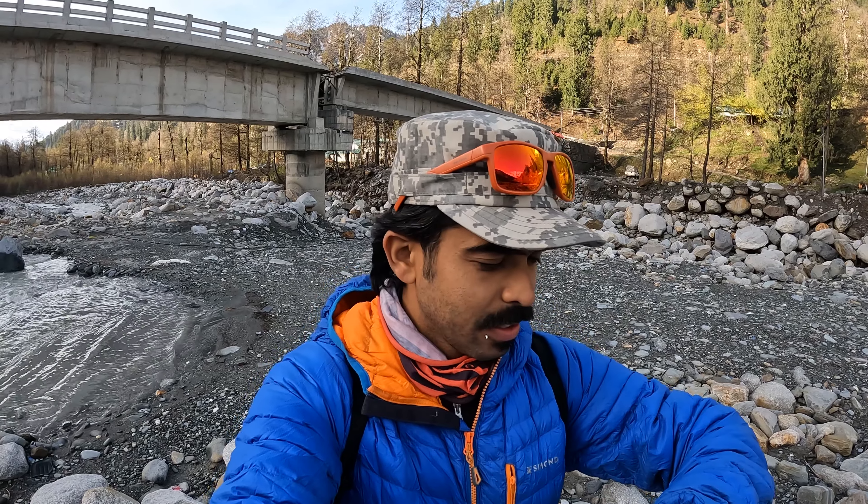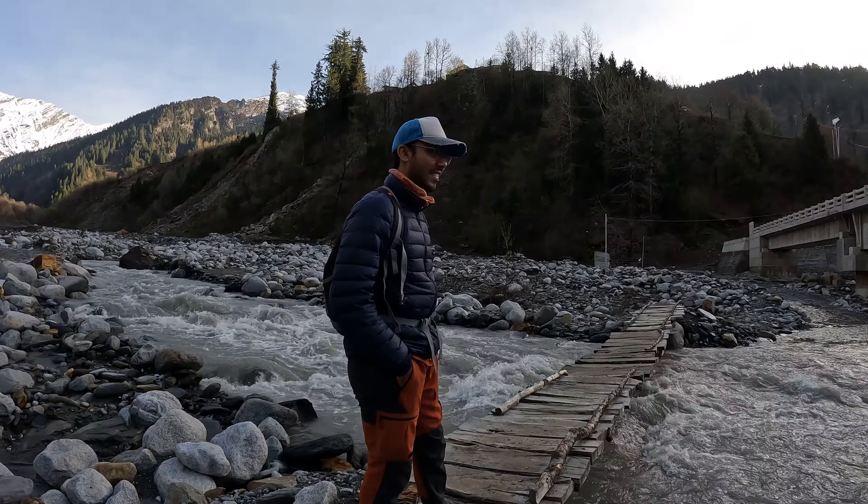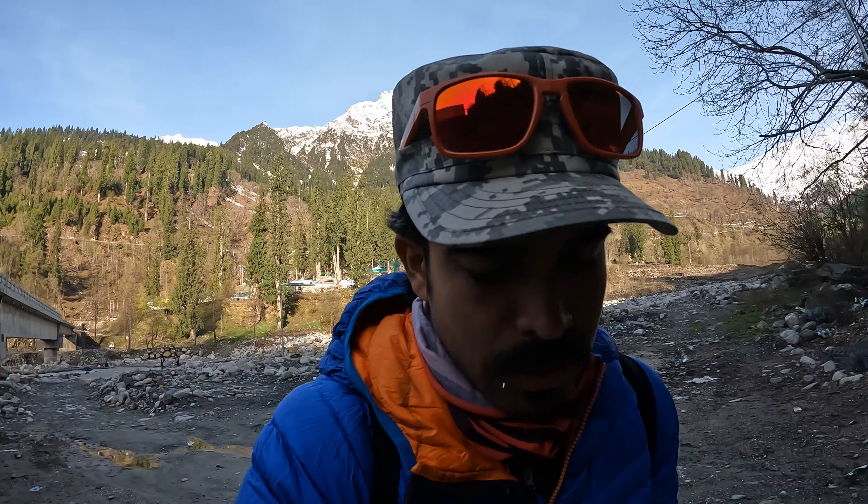Here we are, starting the Patalzu trek. It's 17th of April, 7:30 a.m. The rest of the team has gone ahead and here I am with Vinay. We are starting at an altitude of 2,435 meters. Patalzu peak is around 4,200 meters, but a lot of it is currently covered in very deep snow. We are going to climb as high as possible, so let's see how it goes.